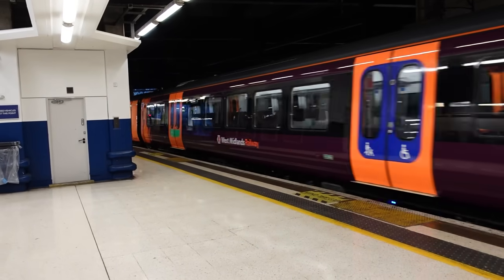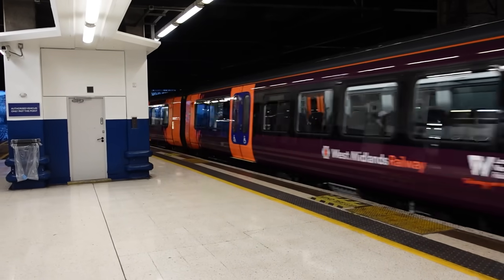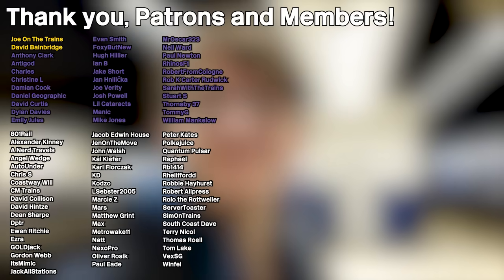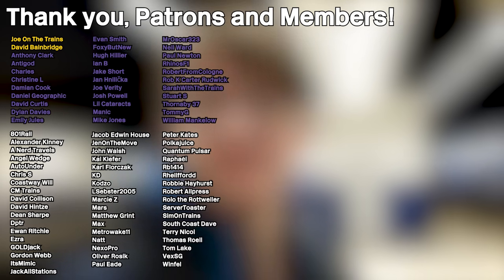Honestly, nice trains — probably the best Aventra family trains yet. I approve of them. So thank you for watching this video. If you enjoyed, subscribe, comment, whatever — I'll see you next time. Goodbye. Thank you to all my patrons and channel members who are listed on screen now. Thank you for watching. Goodbye.